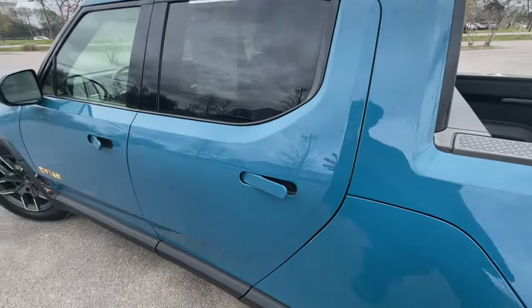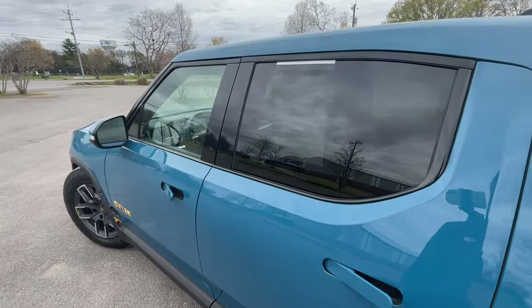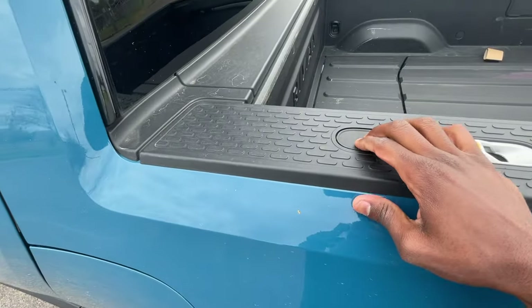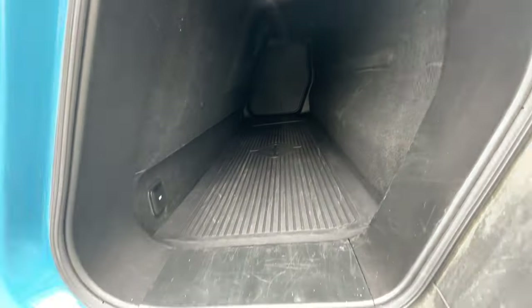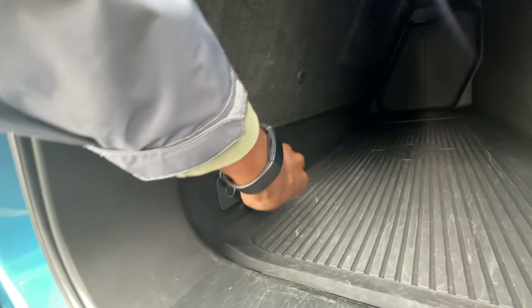There's a way to unlock the cargo area from the screen. Once unlocked, you hit this button here to release the latch and access the gear tunnel. We also have 12-volt accessibility — I believe there's one on each side, which is nice.